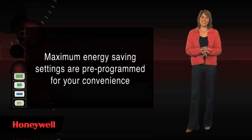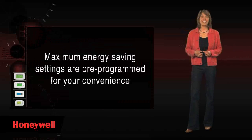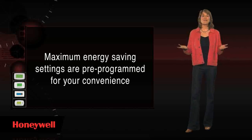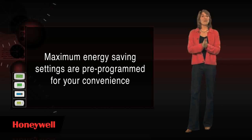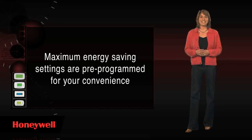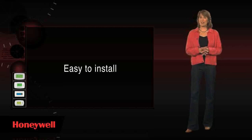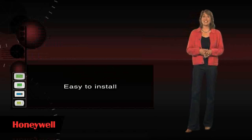Maximum energy saving settings are pre-programmed for your convenience. If you desire to set your own custom program, Honeywell's menu-driven programming intuitively walks you through the steps on screen. They're also easy to install.